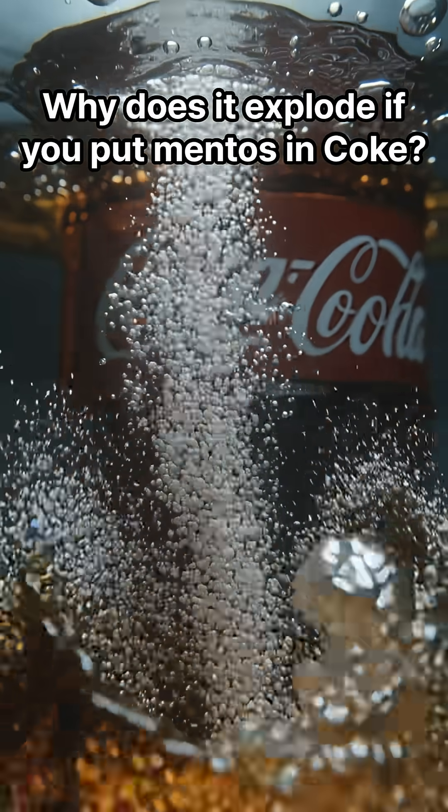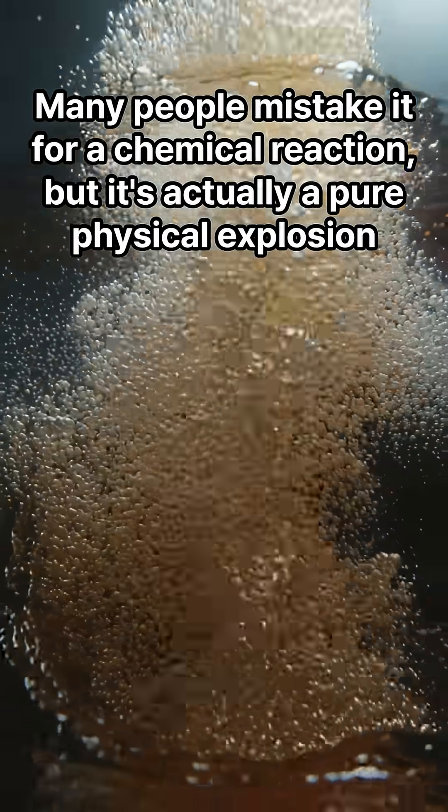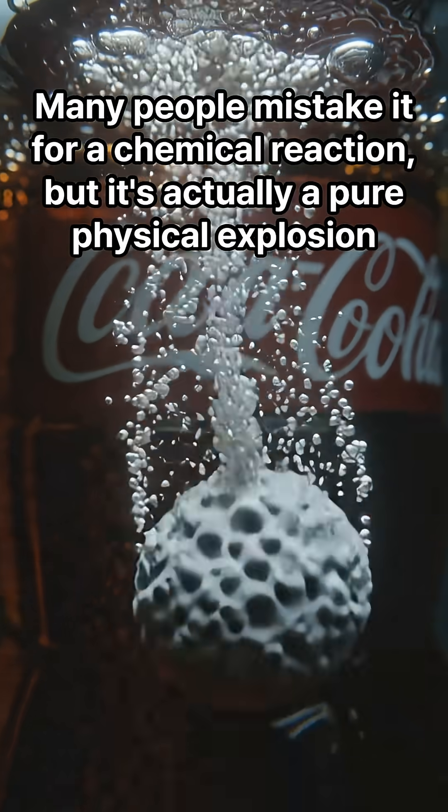Why does it explode if you put Mentos in Coke? Many people mistake it for a chemical reaction, but it's actually a pure physical explosion.